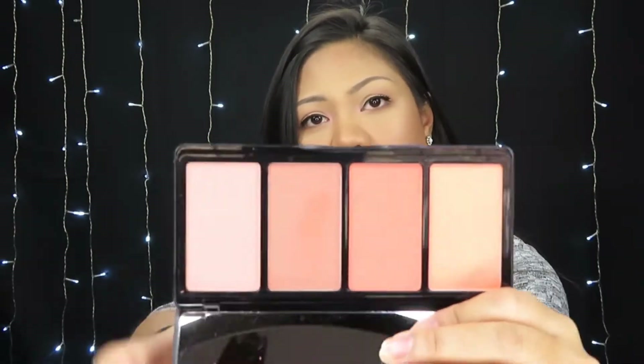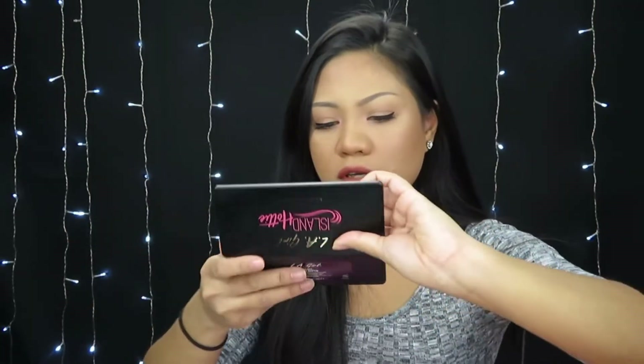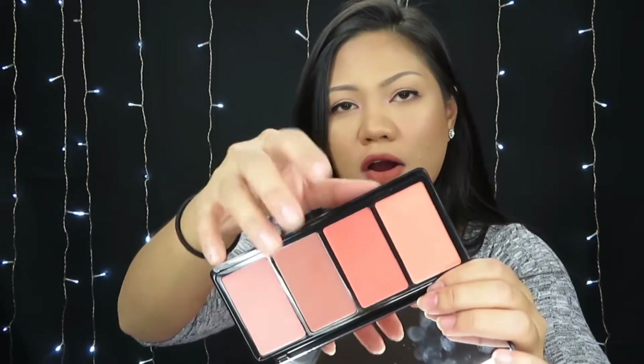I also got the LA Girl blush palette in Island Hottie. I didn't get an eyeshadow palette because I was just going to use this as my eyeshadow too. The packaging looks really pretty — whenever I go to the store and see the LA Girl section, this is the very first thing I notice. The colors are more on the peachy side, and the blushes — a few are shimmery and there's only one matte one in this palette.